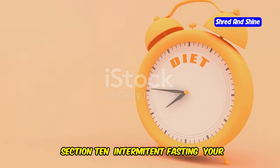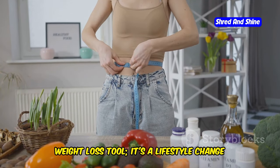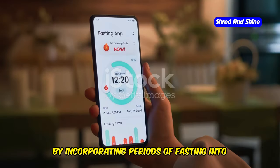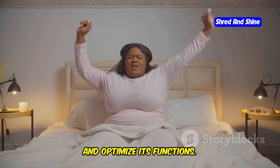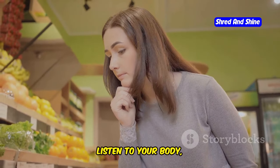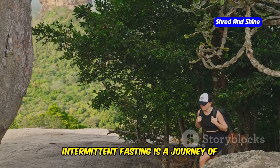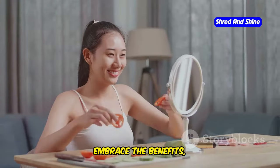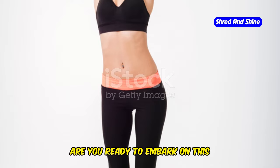Intermittent fasting: your journey to a healthier you. Intermittent fasting is more than just a weight loss tool — it's a lifestyle change that can transform your health and well-being. By incorporating periods of fasting into your routine, you give your body a chance to reset, recharge, and optimize its functions. Remember to choose a method that aligns with your lifestyle, listen to your body, and be patient with the process. Celebrate small victories, don't get discouraged by setbacks, and embrace the healthier, happier you that awaits. Are you ready to embark on this transformative journey?